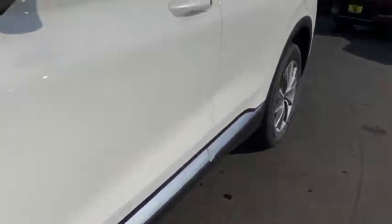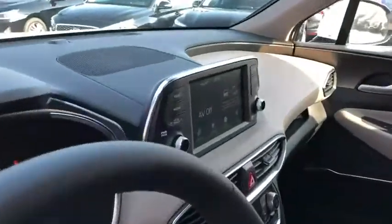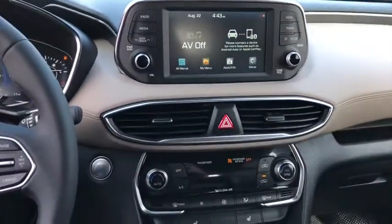Brake assist, remote keyless entry, tachometer, carpeted floor mat, cargo net, overhead console. Come see the car for yourself.